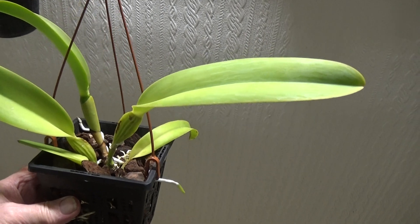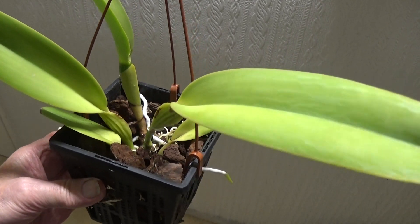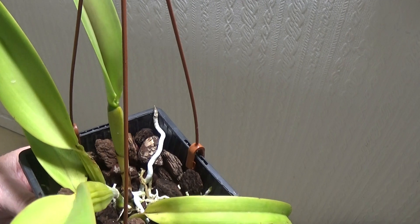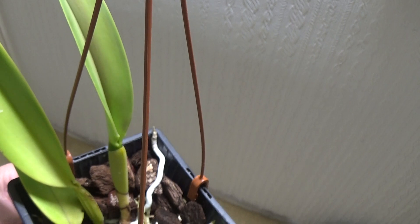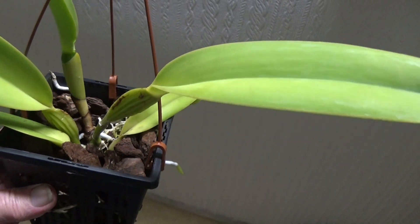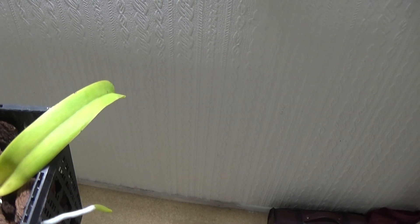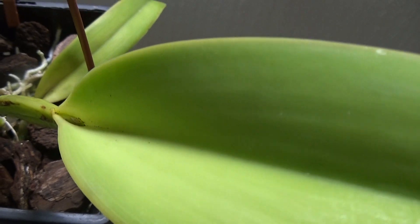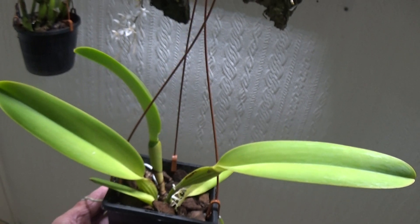We'll finish this short video by having a look at this Catlianthe daweana — a straightforward daweana, not aurea or anything like that. It's just opened another leaf that's been closed for a few weeks, and it's looking very nice. There's something happening way down there, and I'm hoping it'll come up with a sheath because I would love to flower a daweana.